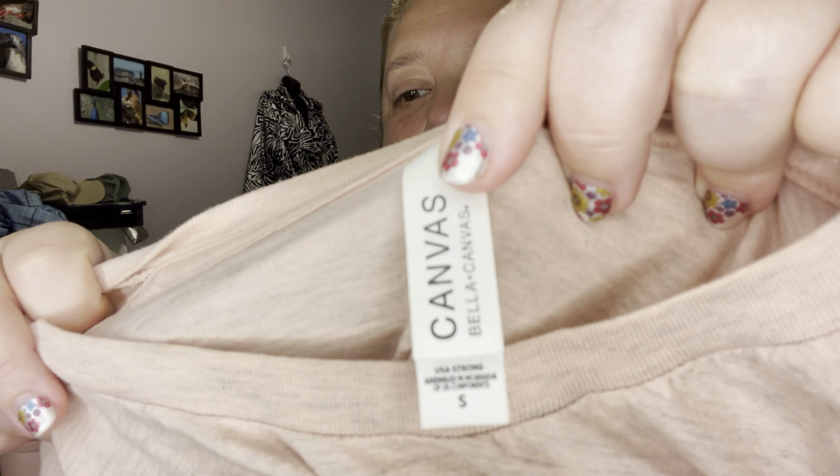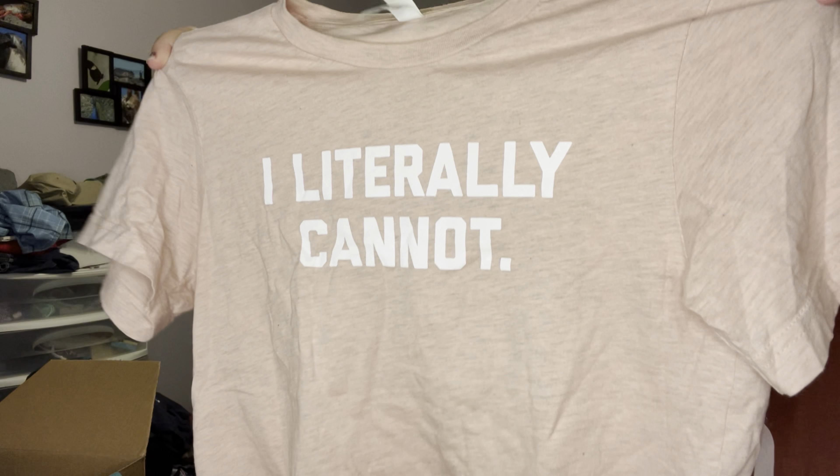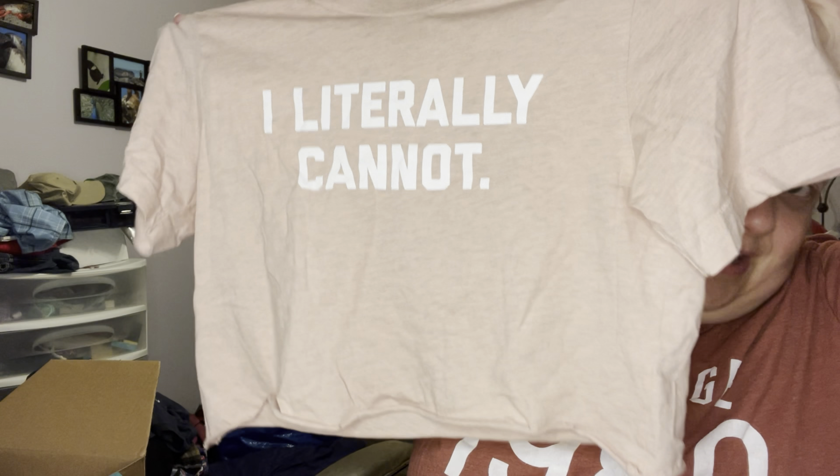First we have a Bella Canvas size small — it's a little cropped pink shirt and it just says 'I Literally Cannot.' It's pink but also has like a gray heathering to it. Cute little crop top. I do think this is one of the ones I've already listed on my Poshmark, though none of them have sold yet.